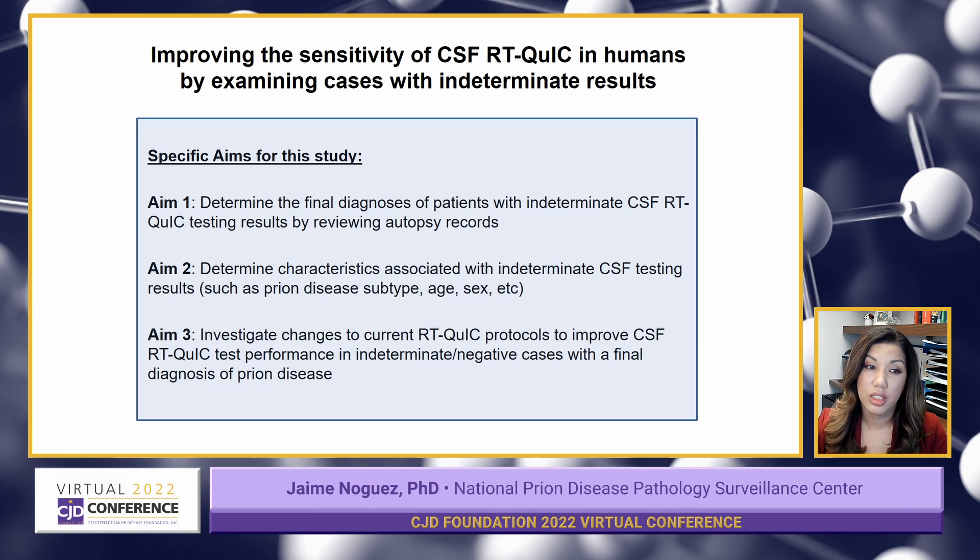Finally, I plan to see if there are any ways that we can modify or optimize the current CSF RT-QuIC testing protocols in order to improve test performance in cases with indeterminate and false negative results — specifically for patients with a final diagnosis of prion disease. We have an archive of these specimens at the Prion Center that I'll be using to help me do this.